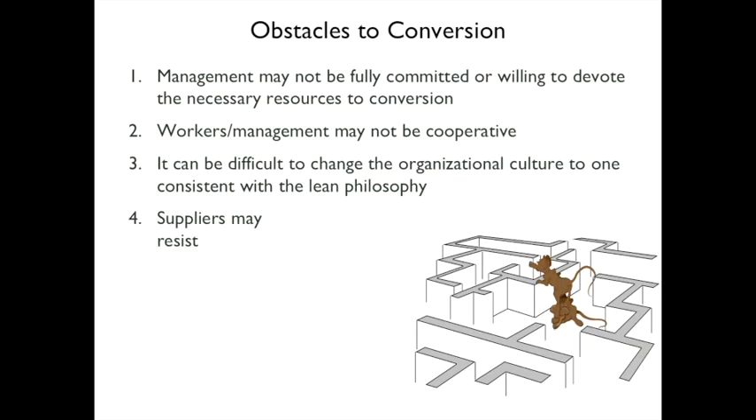Obstacles to conversion include: management may not be committed and unwilling to devote necessary resources — it may start well and then peter out. Tension between workers and management can also be a problem. It can be very difficult to change organizational culture to one consistent with lean philosophy. Suppliers may also resist.